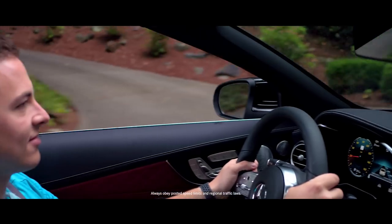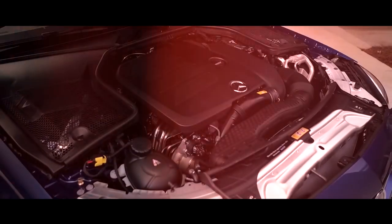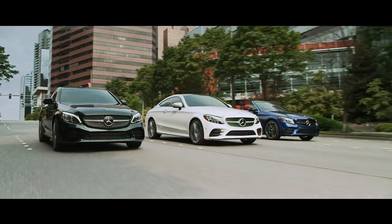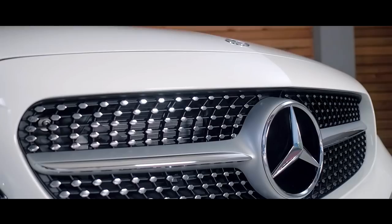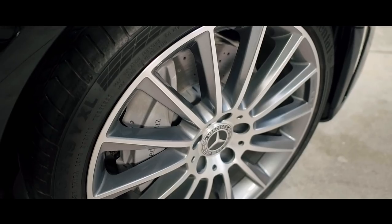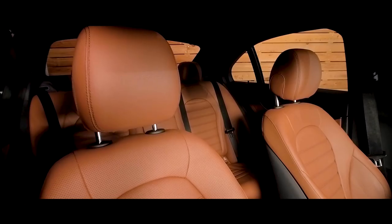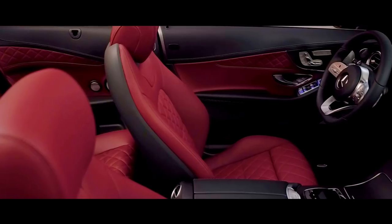Over 25 years ago, the introduction of the Mercedes-Benz C-Class set benchmarks in automotive excellence for advanced technology, pioneering design, and compact sportiness for a midsize luxury sedan. The success of this multi-dimensional approach through four generations of C-Class continues today, making this line of luxury vehicles one of Mercedes-Benz's top-selling models.